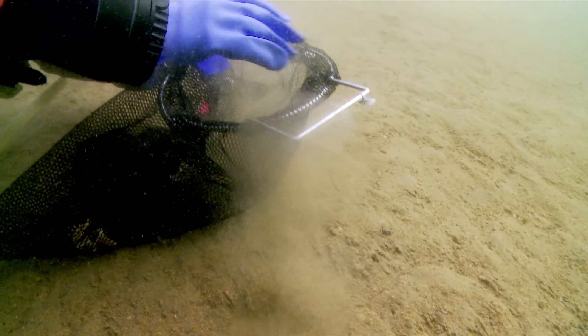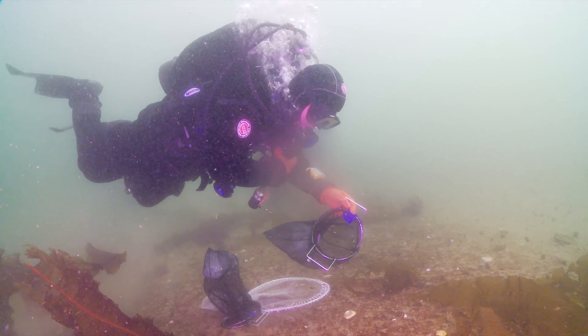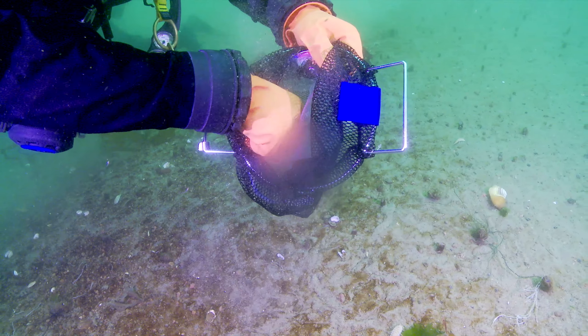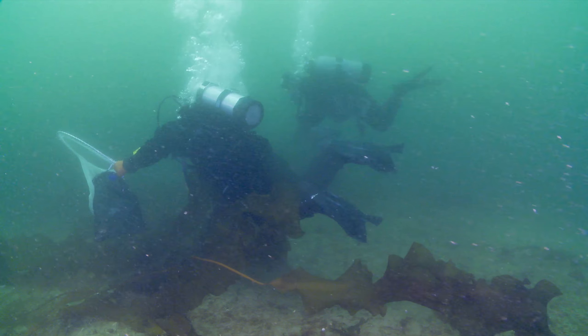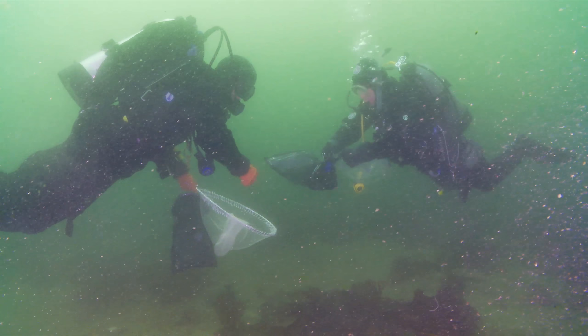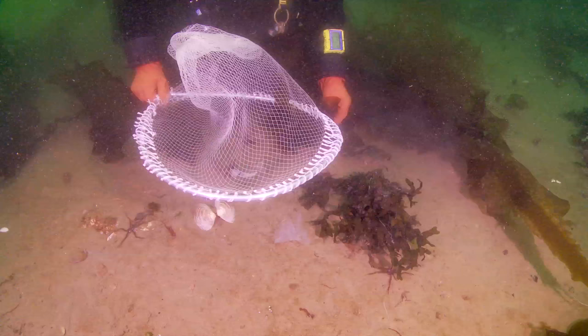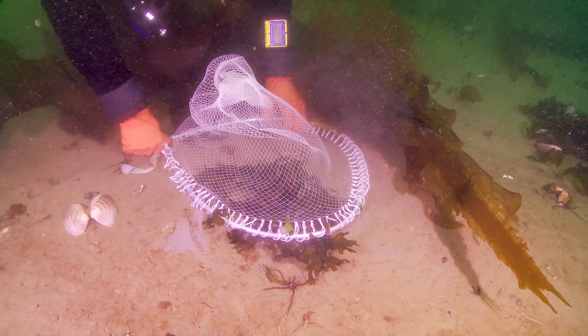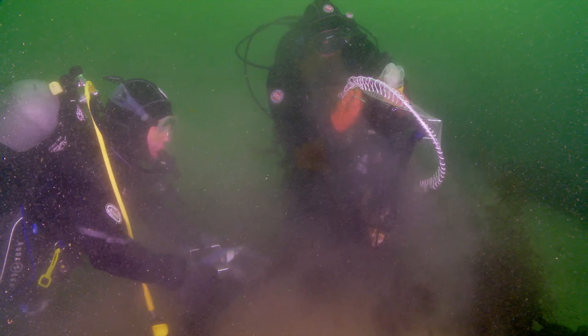Within minutes of being in the water, we were already filling our mesh bags. We used mesh bags to store the animals during the dive because we can't hold them in our hands, and then we used a special long net — for example, if we're catching fish, the fish will swim into the net, and then you can block off the opening and transfer them to the mesh bag.